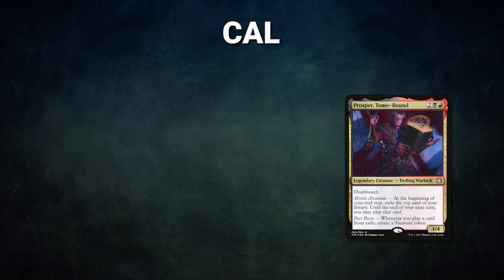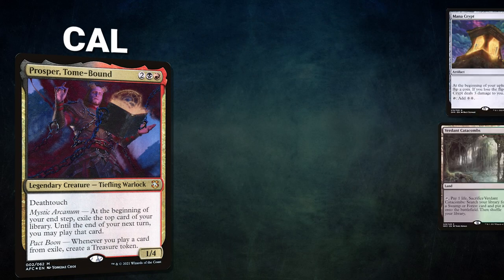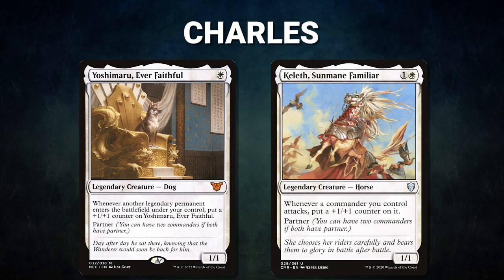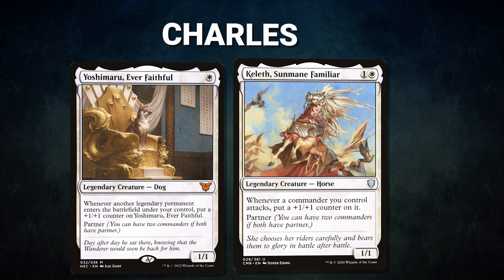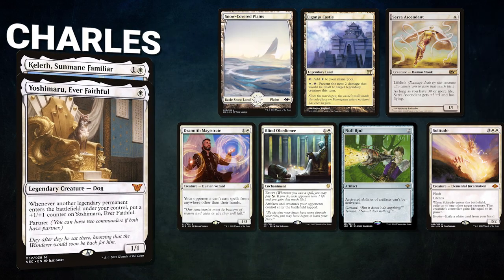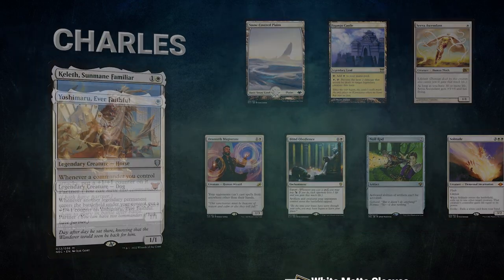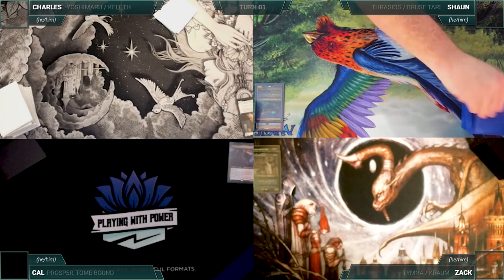Cal brings back Prosper, Tome-Bound. His opening hand contains a Mana Crypt, Reanimate, Urborg Tomb of Yawgmoth, Verdant Catacombs, Underworld Breach, Culling the Weak — and his London mulligan is a Marsh Flats. Charles brings back Yoshimaru, Ever Faithful and Keleth, Sunmane Familiar. His opening hand contains snow-covered plains, Eiganjo Castle, Serra Ascendant, Drannith Magistrate, Blind Obedience, Null Rod, and a Solitude. Sean gets to start us off.